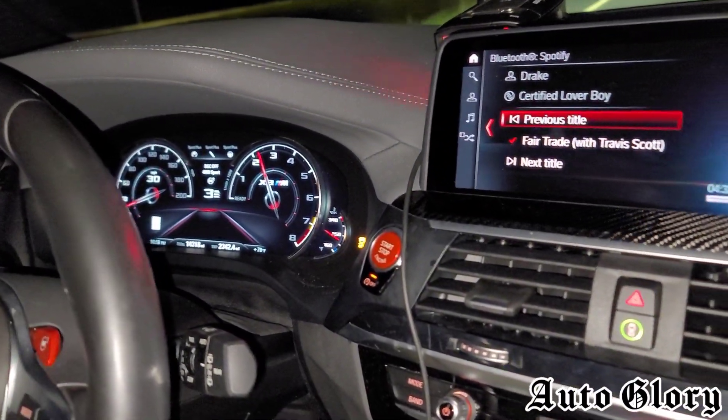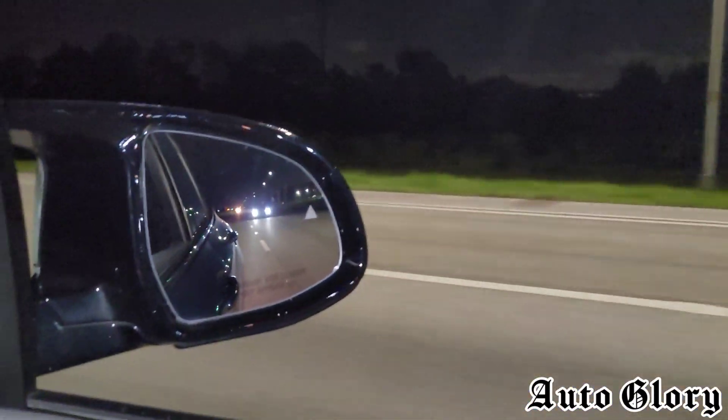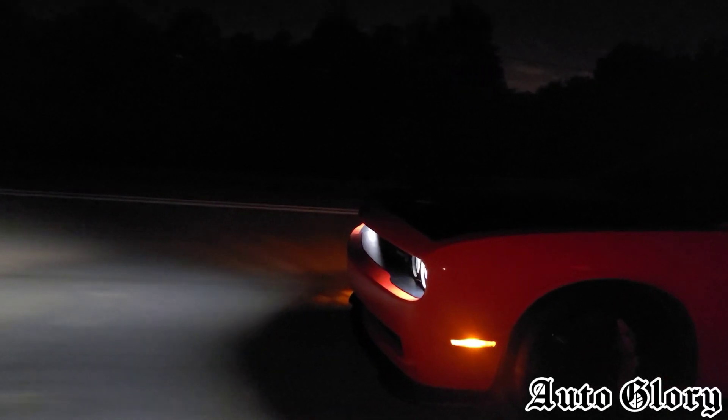Alright guys, I'm in the X3M. The first roll we're going to do is from 50 miles an hour. 50 — let me know when you're ready.